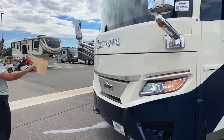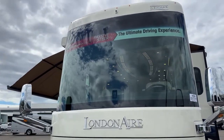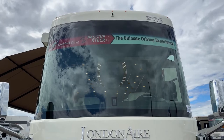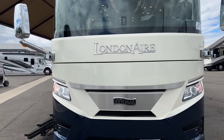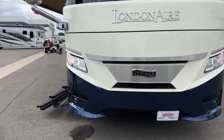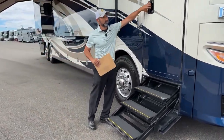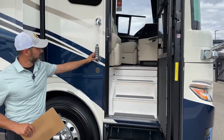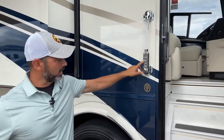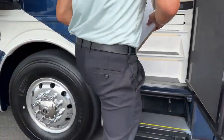Up front here you can see the really beautiful front end. We've got the 360 camera up top and our MobilEye right in the bottom of the windshield. This does have lane departure, adaptive cruise, and a ton of safety features. You're going to have backup camera and turn signal cameras. You're going to have keyless entry with doorbell, and you can lock and unlock your baggage compartments from this unit as well. Makes it really nice — again, you've got three steps to help you get in and out of the coach.